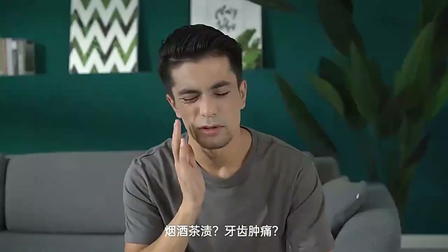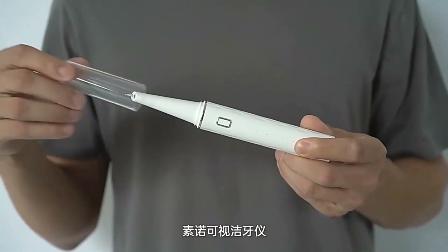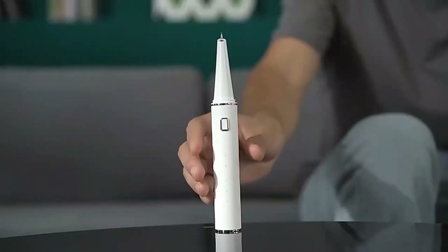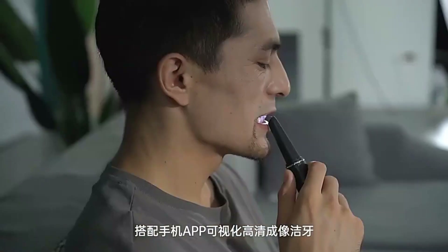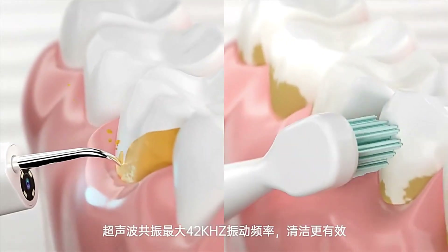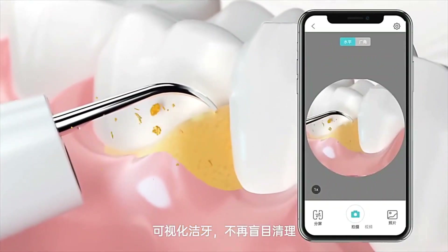A daily routine with an ultrasonic teeth cleaner can help you keep the dentist away. With this device, whitening your teeth and removing various types of calculus and stains has never been easier. Equipped with three cleaning modes and two replaceable heads, you can adjust the cleaner to suit your needs. The flat head is designed to clean the surface of your teeth while the needle head takes care of the gaps. The integrated 5-megapixel camera along with the mobile app allows you to watch the whole cleaning process on your smartphone.